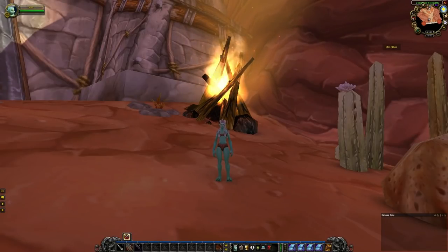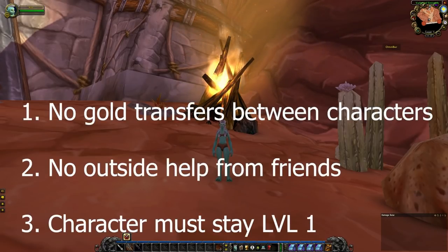What is up guys? This is episode 7 of the 1 gold to 10k flipping challenge. For those who are new, I'll put the rules on screen as per usual.